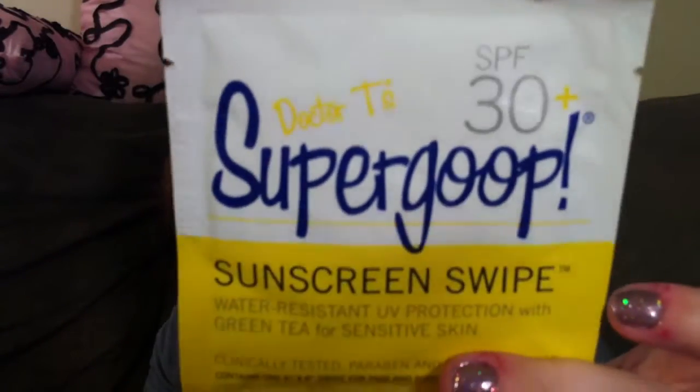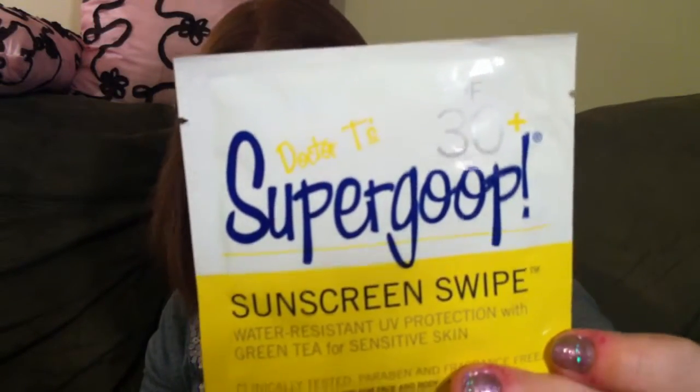The next thing we have is Super Goop — very bright yellow packaging. We have two of them. Super Goop Sunscreen Swipe — shield yourself from harmful UV rays anywhere you go with these portable wipes. A 40-pack is $34, and a full size is $30. It's water resistant UV protection with green tea for sensitive skin, SPF 30, no animal testing. I think this would be great to stick in your purse — you always need sunscreen and you never know when you're going to end up spending the day outside.